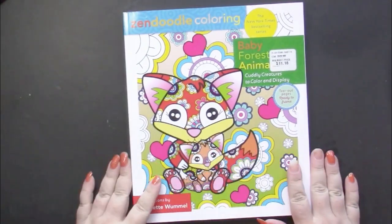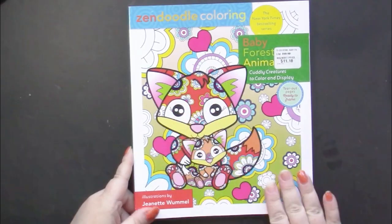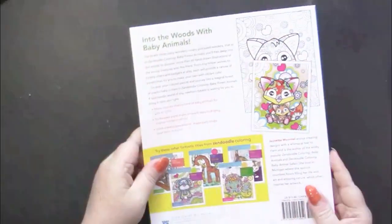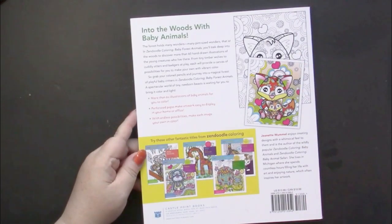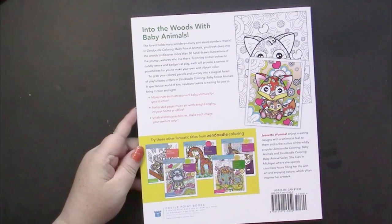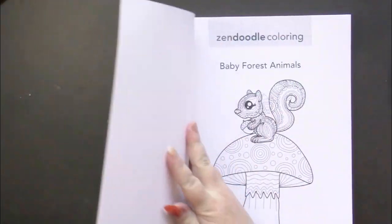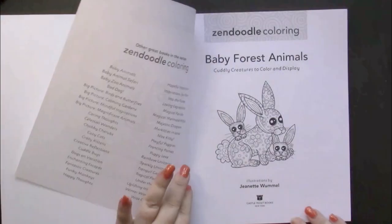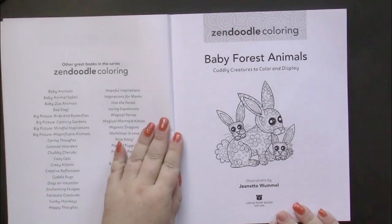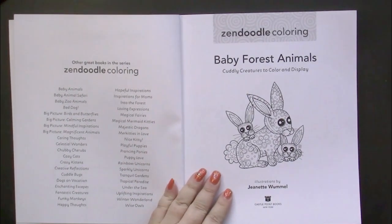We have a glossy front cover with some embossed shapes on it. The back cover shows us what a picture inside looks like, and we have some other books in the series listed there. There's also a title page and a second title page along with a list of the books currently in print.